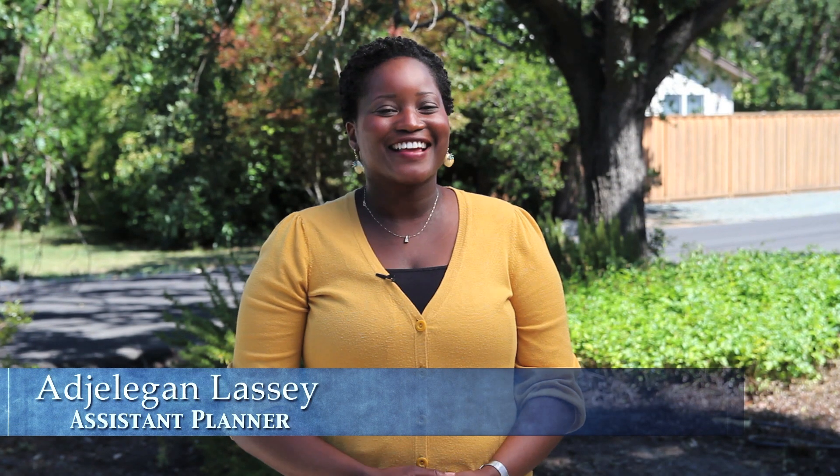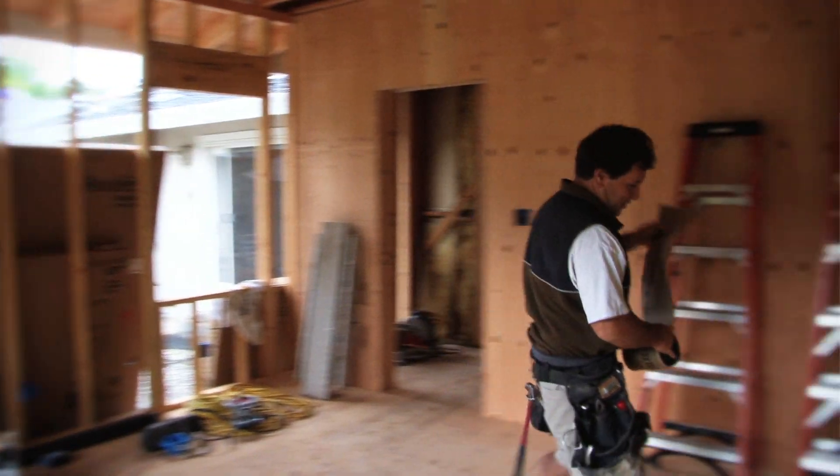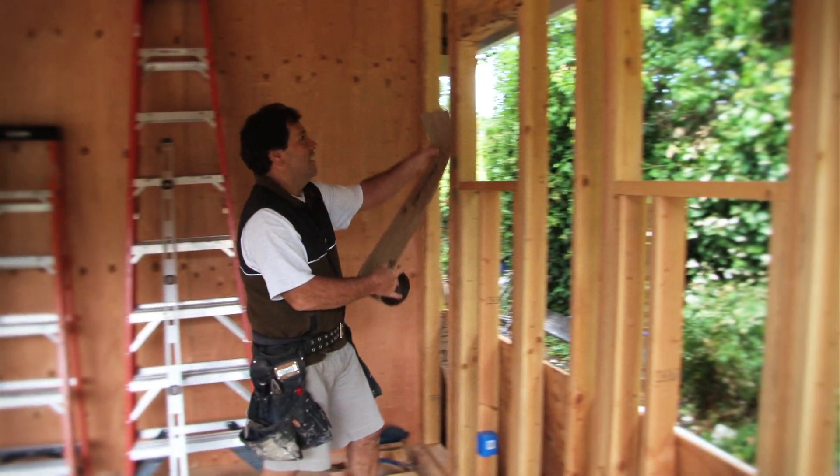Hi, I'm Ejeligan Lasse, one of a team of planners here at the City of Walnut Creek. As a resident, you may have wondered what it takes to build an addition on your home, install a new fence, or run a home-based business. The planning division is where you can get answers to all these questions and more. Most additions are allowed in residentially zoned districts provided they meet basic zoning standards such as setbacks, lot coverage, building height, and parking standards.